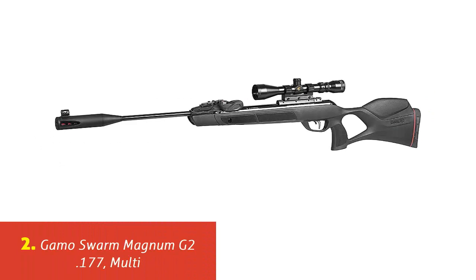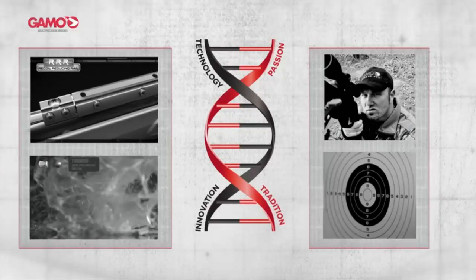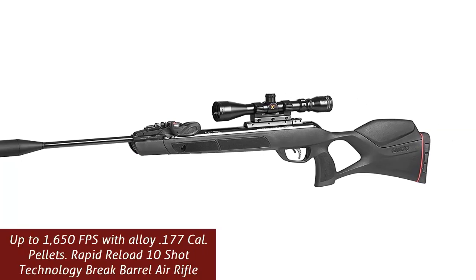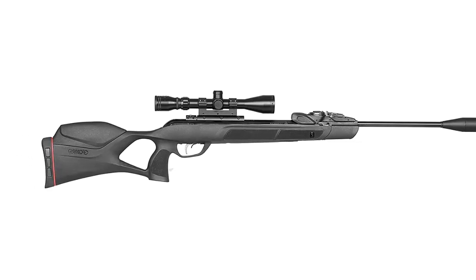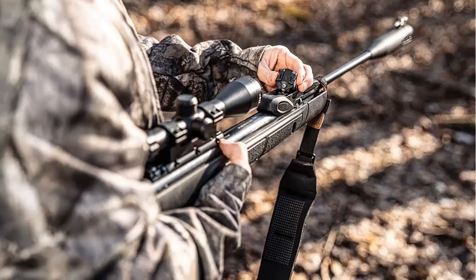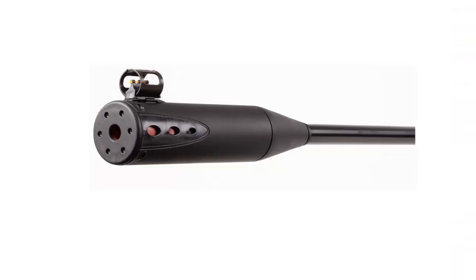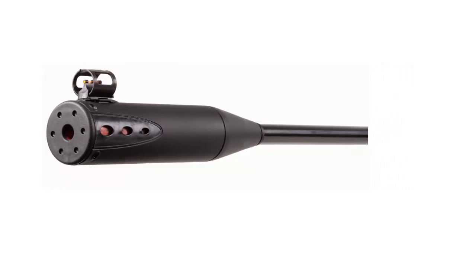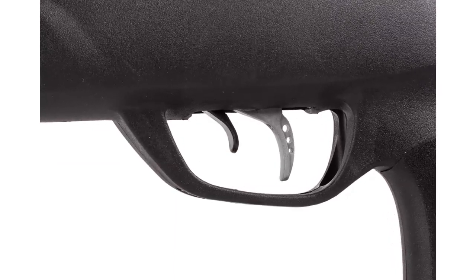Our list at number 2: Gamo Swarm Magnum G2 .177. The Gamo Swarm Magnum G2 offers unprecedented speed and power with unparalleled performance. Offering smoother operation and improved accuracy for an unprecedented shooting experience, the all-new Swarm Magnum 10x Gen 2 includes the patent-pending 10x Gen 2 technology with a revolutionary new horizontal inertia-fed magazine integration, making it lighter, more compact and low-profile. This upgraded rapid-reload technology avoids double-loading a pellet; the magazine rotates and inserts a pellet into the breech using the inertia of the recoil when shooting the air rifle.